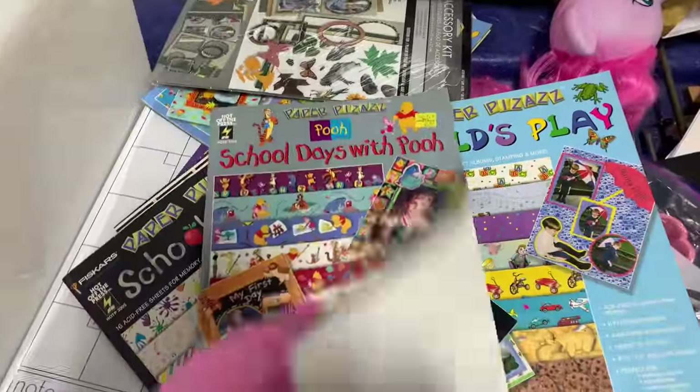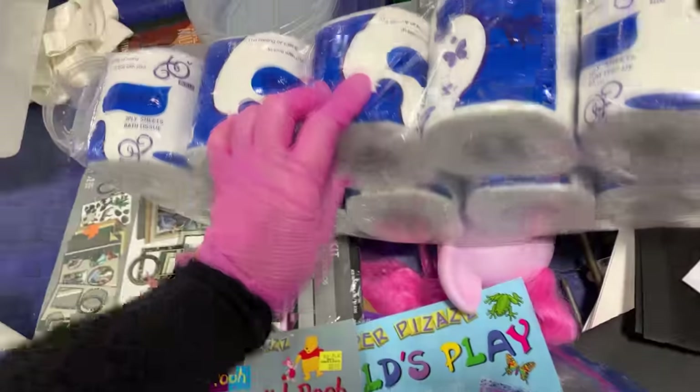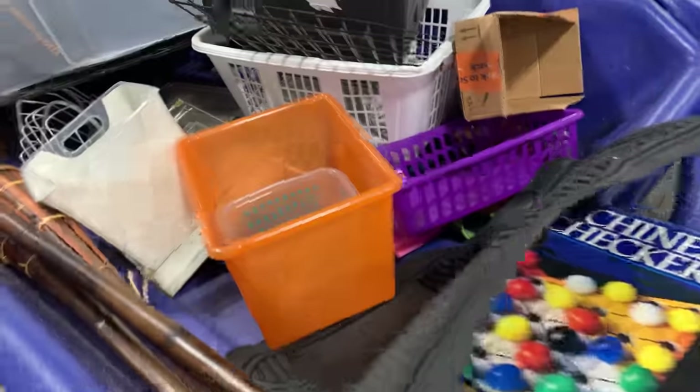Hey guys! We're at the Benz! It's a rainy day — perfect day to go inside and shop by the pound. I'm so excited to see what we find, so come along! We got the last cart available. And it's time to go!